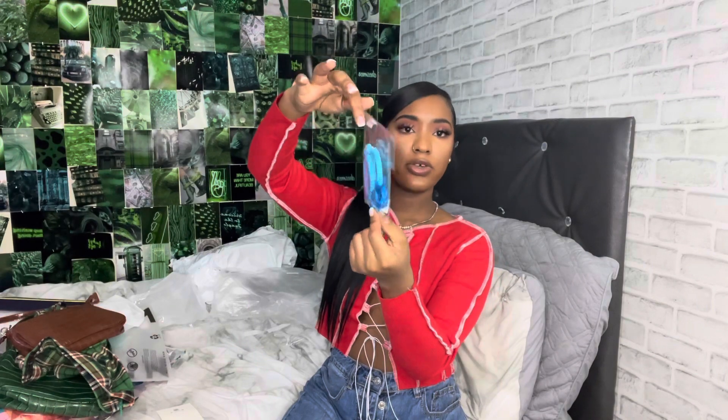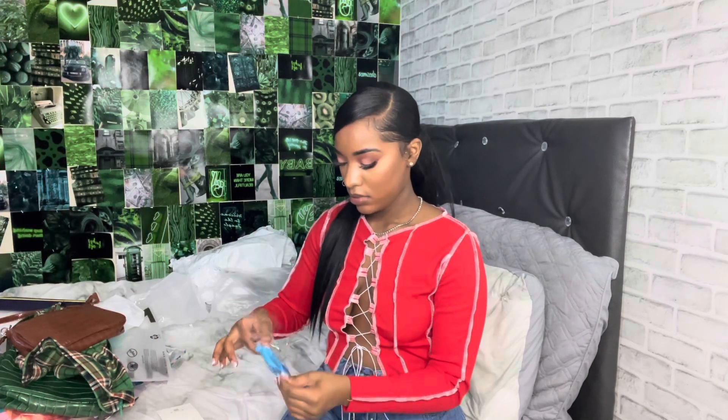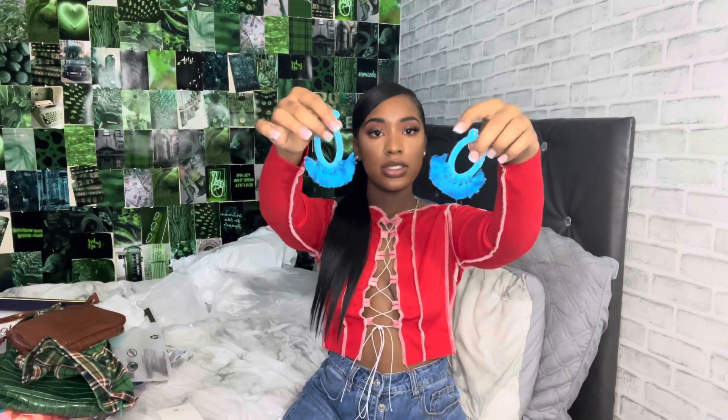The last item I got were these turquoise earrings — I got them to wear with one of the dresses for my birthday. Let me take them out of the package. These earrings are super cute; they've got little tassels at the bottom.